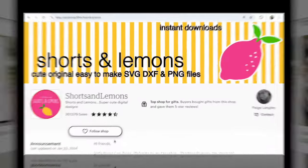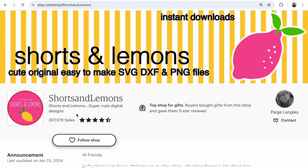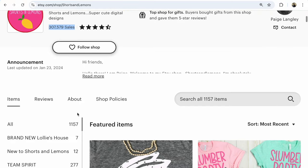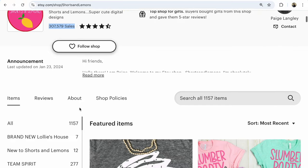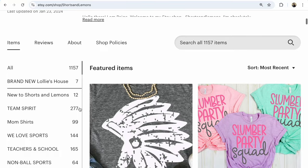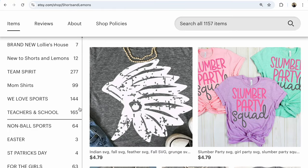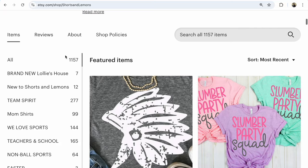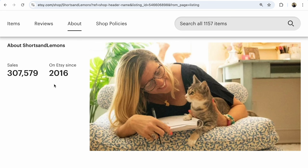Shop number eight is Shorts and Lemons, with 307,579 sales. This Etsy shop has 1,157 listings in different areas for different people. That quantity helps promote the shop, and it opened in 2016.